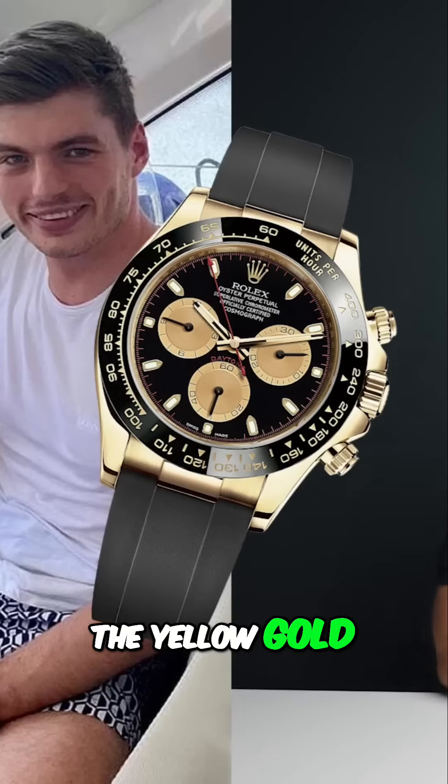What you see Max wearing on the left is the Rolex Daytona reference number 116518LN, Le Net Noir, with the black ceramic bezel, Oysterflex, and 18 karat yellow gold.